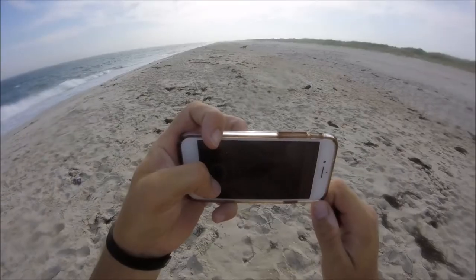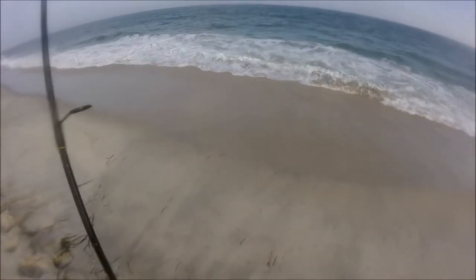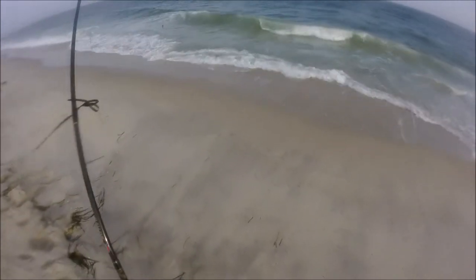A doe with her two fawns came down to the surf to check it out. The fawns are born in late spring, and by now in July they're probably about two months old. They'll be weaned off in probably about a month, and they'll stay with their mother until the beginning of their first winter. Deer have a relatively short life cycle, unlike some of the fish we catch, which live as long as humans or longer.